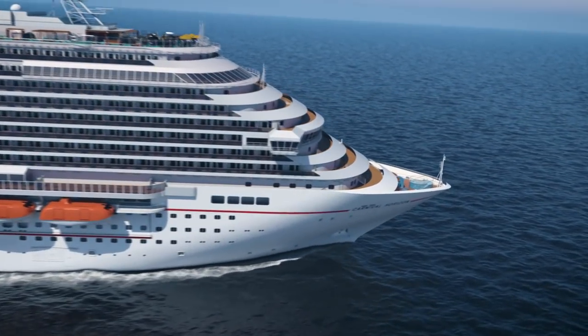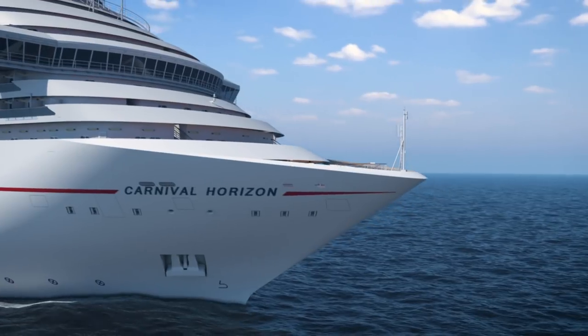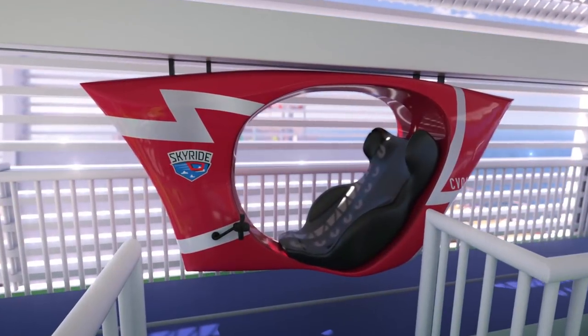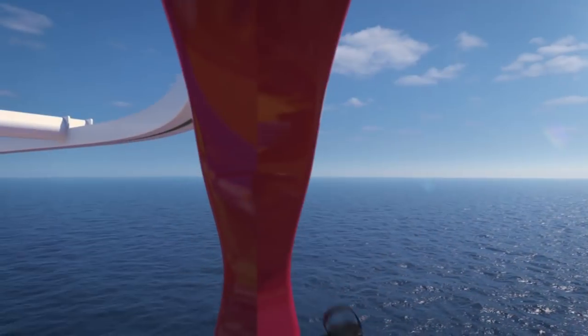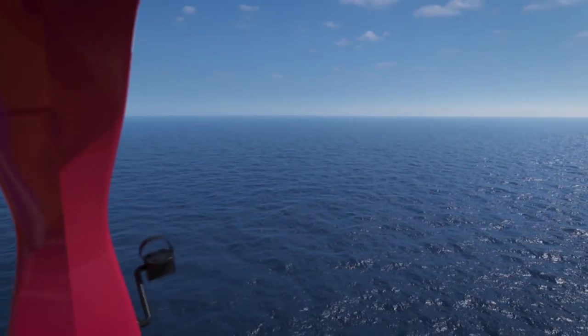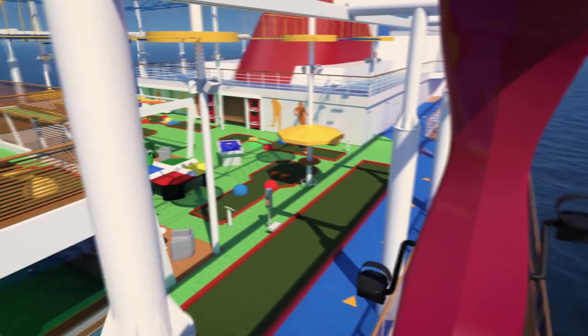Kiss the sky as you race your friends slash future besties on Skyride. A sleek, red, suspended bike hangs from an overhead track. As foot pedals move, the bike glides around the ship's top decks. Riders can view ship activities on one side and sweeping ocean views on the other. Take it away, Skyride captain.